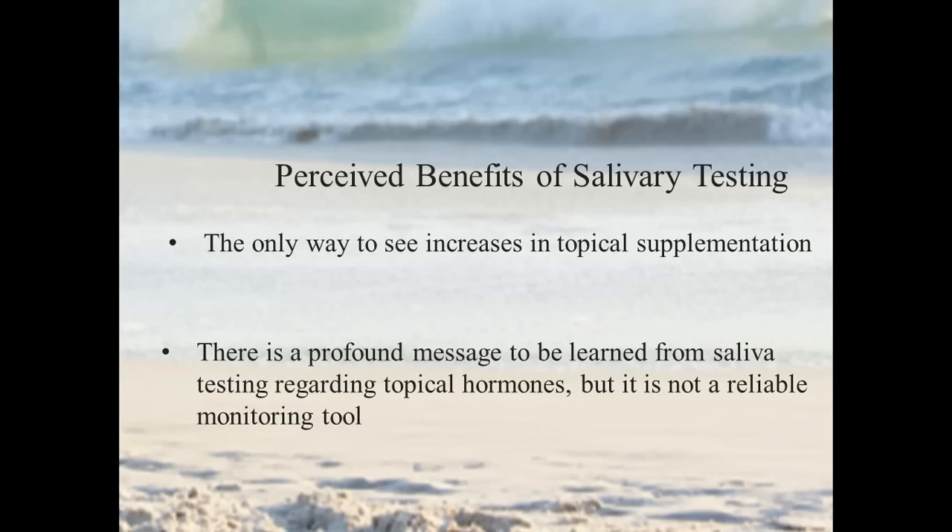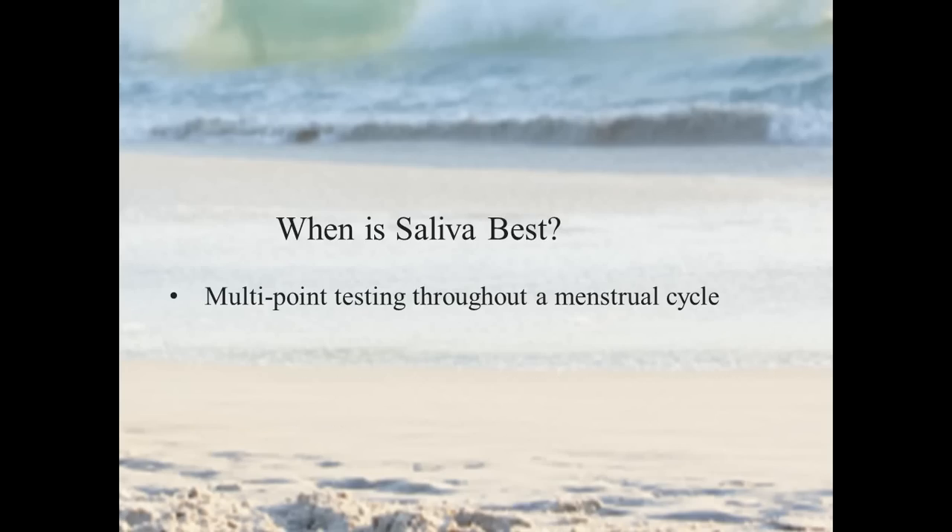The second perceived benefit is that when we give topical — transdermal — supplementation, such as progesterone creams, you only really see the increase with saliva testing. There's a profound message to be learned about topical hormones here. But as you dig through the data, you find it's really not a highly reliable monitoring tool for these situations.